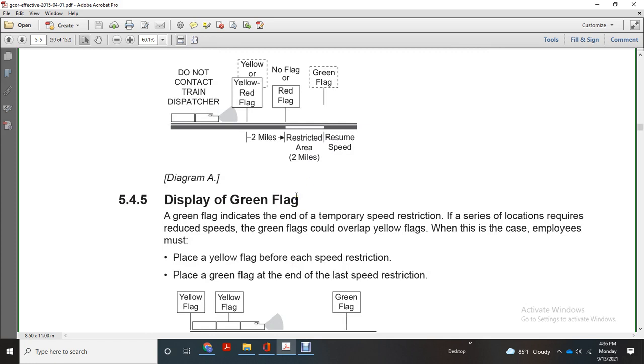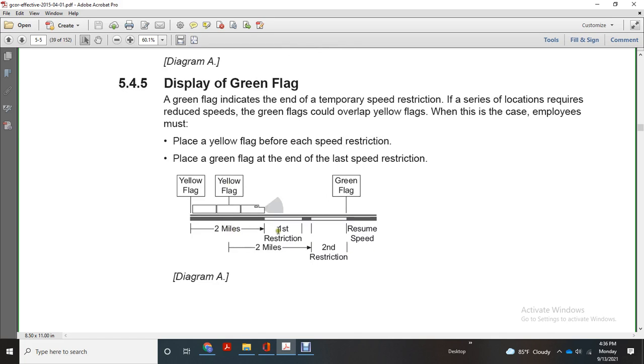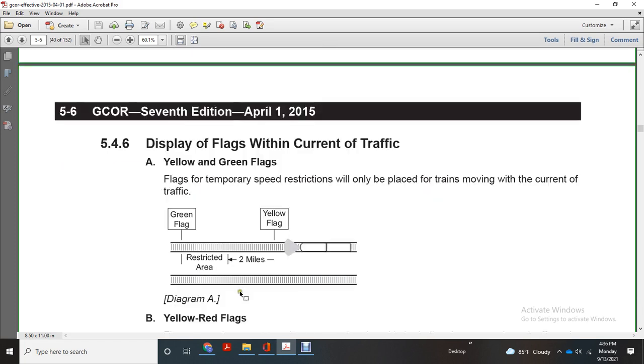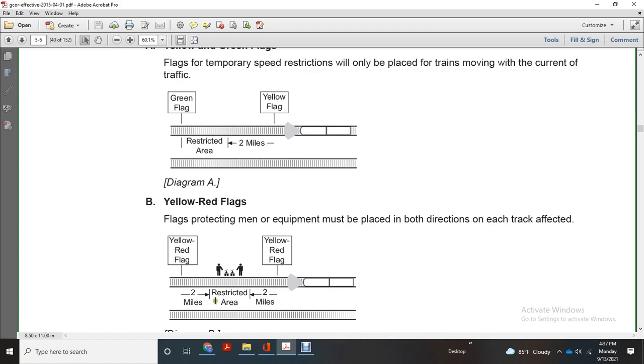Green flag indicates the end of the temporary speed restriction. Where multiple speed restrictions exist, employees must display the yellow flag before each speed restriction and place a green flag at the end of the last speed restriction. Yellow and green flags for temporary speed restriction will only be placed for trains moving with the current of traffic. Yellow and red flags protecting men and equipment must be placed in both directions on each track, with two miles before and after the restricted area.